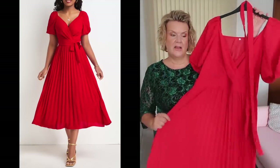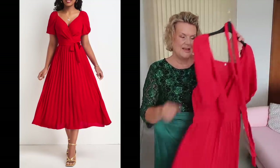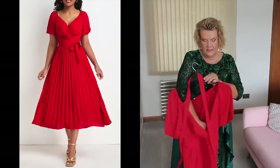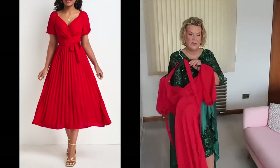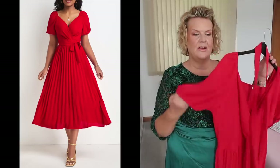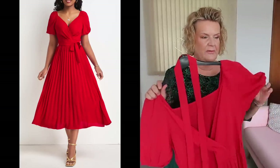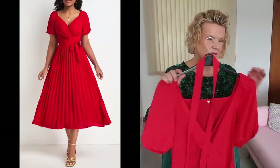The final dress is something a little more daytime — a red v-neck wrap-style dress with a separate belt, pleated skirt, and belt loops. This one is not lined and looks a little see-through, but we'll see once it's on. It has a little stretch in the fabric and elasticated sleeves, which I'm never very sure are particularly flattering. Can't be worse than the last one though.